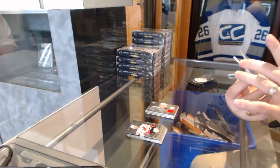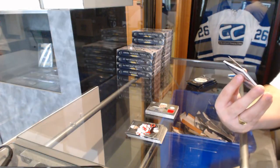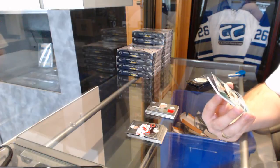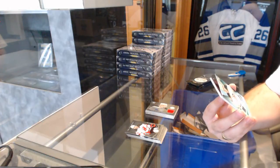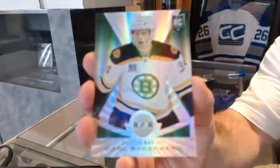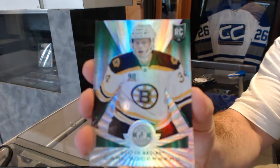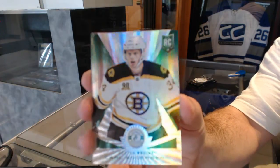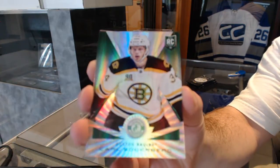We've got an emerald — emerald platinum mirror green, one of one rookie for the Boston Bruins, Karl Soderberg. One of one emerald rookie.